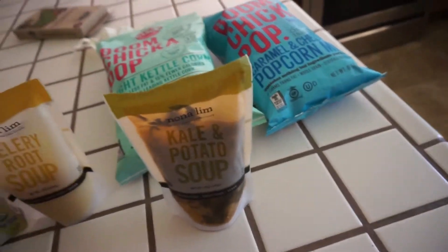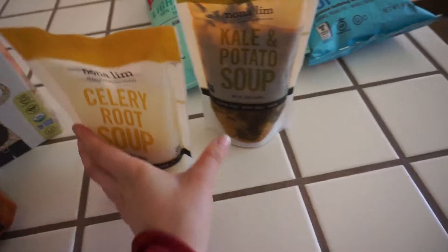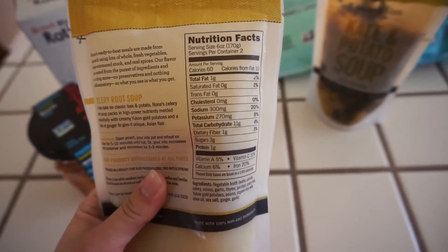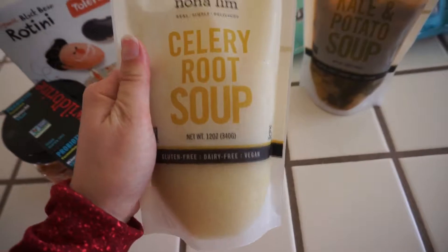I got two soups because these are local, and since I'm moving into my apartment officially pretty soon, I didn't know if I'll be able to try these up there. This one has 60 calories, one fat, 11 carbs, and one protein. This is the celery root soup. It looks really good.